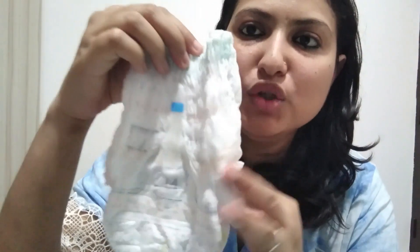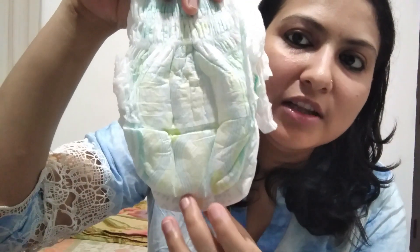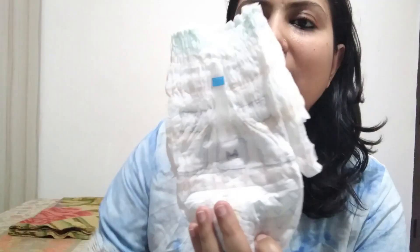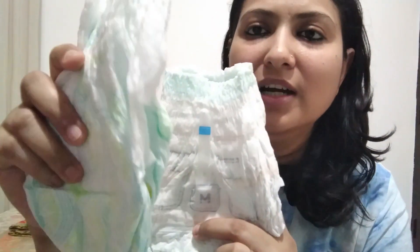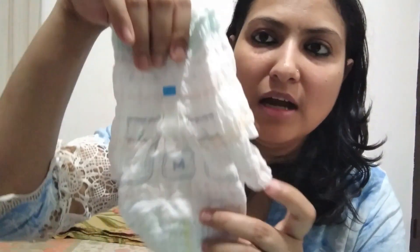Now moving to the premium pants — it is slightly longer than the normal pants, as you can see when I compare them. If you are thinking about medium size, go for the large one. It fits perfectly and is longer.